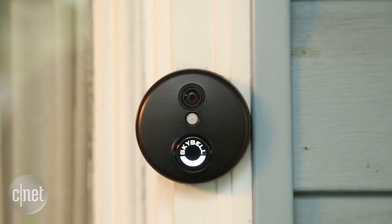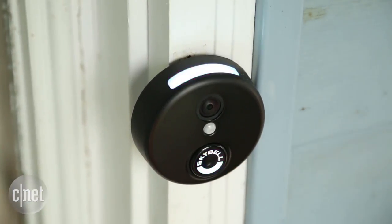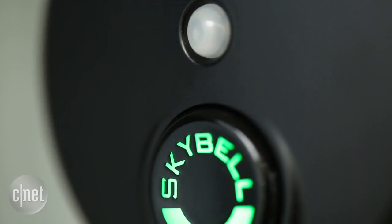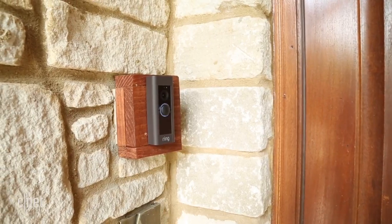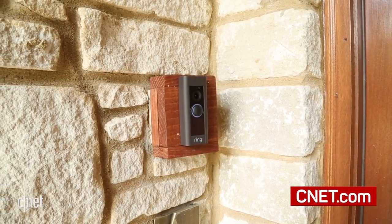If space isn't an issue, also consider the round SkyBell HD. It has 1080p HD, free cloud storage, and a bunch of smart home partnerships, all for $200. Still, Ring's Video Doorbell Pro is solid, particularly if you plan to install your buzzer on a narrow doorframe.